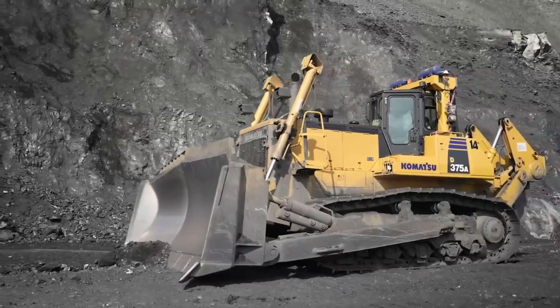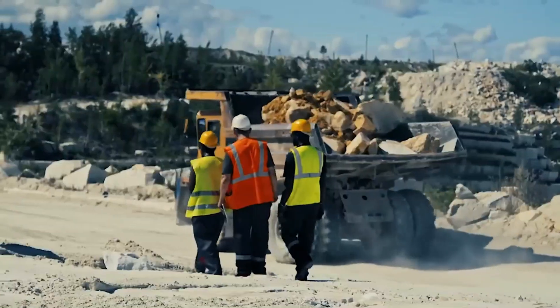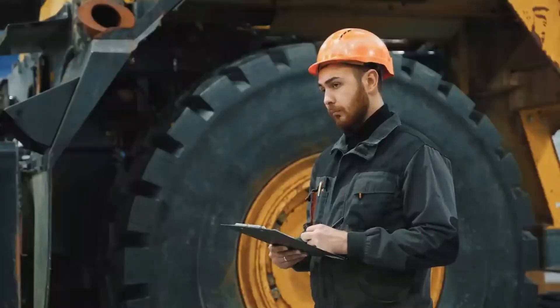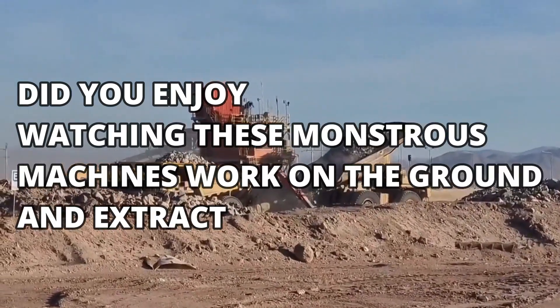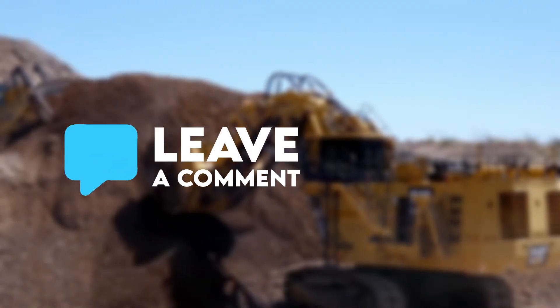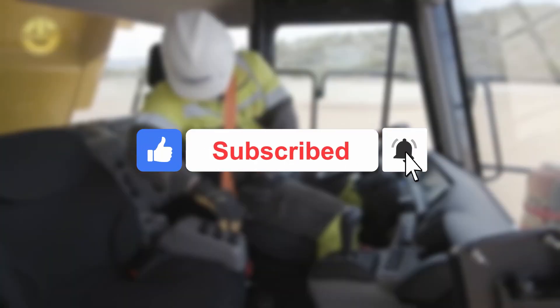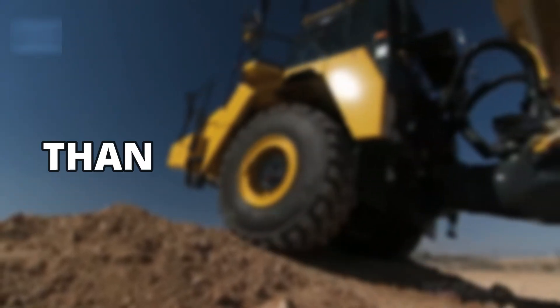And there you have it. The use of such heavy, colossal machinery to dig up the ground and extract useful resources for mankind is truly a mesmerizing sight. Did you enjoy watching these monstrous machines work on the ground and extract iron ores? Let us know in the comments below. If you enjoyed today's video, leave us a thumbs up, subscribe to our channel, and click the bell icon to stay updated with the most exciting content. Thanks for watching.